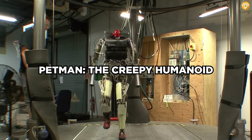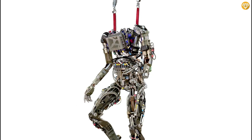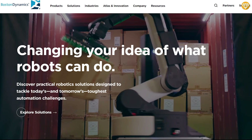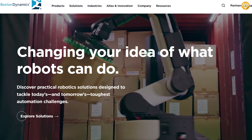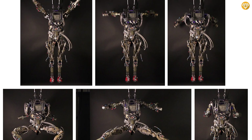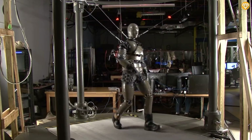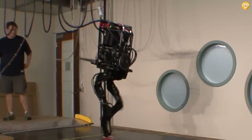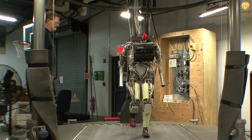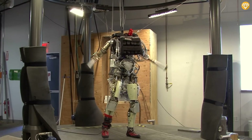Petman, the creepy humanoid. Despite how it sounds, Petman is not a superhero dog — it's one of the most spine-tingling creations in the world of robotics. Boston Dynamics developed it — the same folks who brought you Handle. Petman stands for Protection Ensemble Test Mannequin, and it lives up to its name, serving as a test subject for chemical and biological protective clothing. Standing about 6 feet (1.8 meters) tall and equipped with sensors and hydraulics, Petman can precisely replicate human movements.